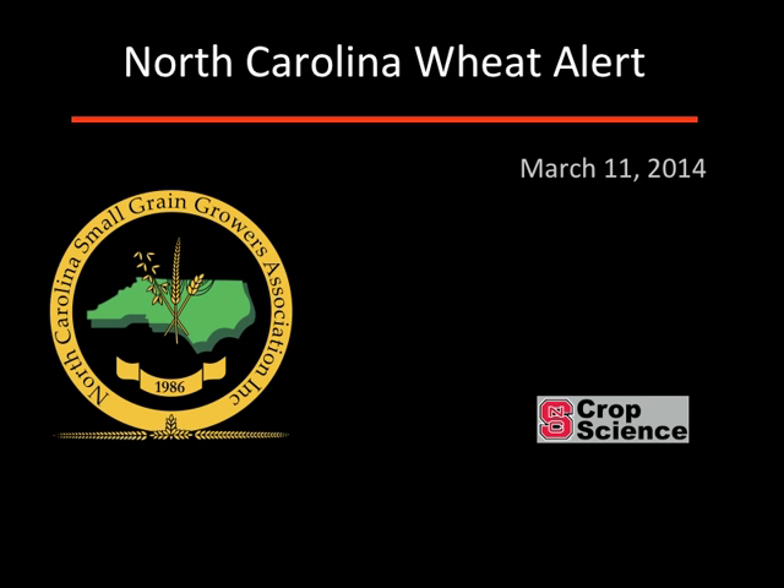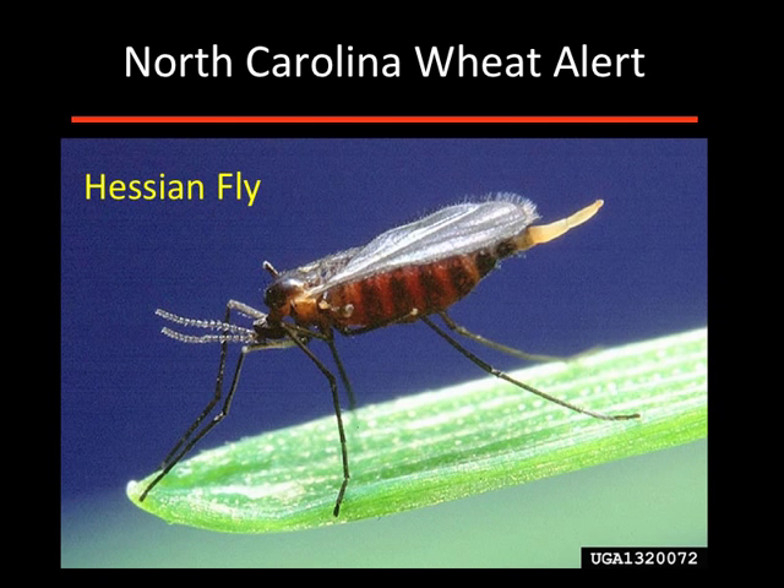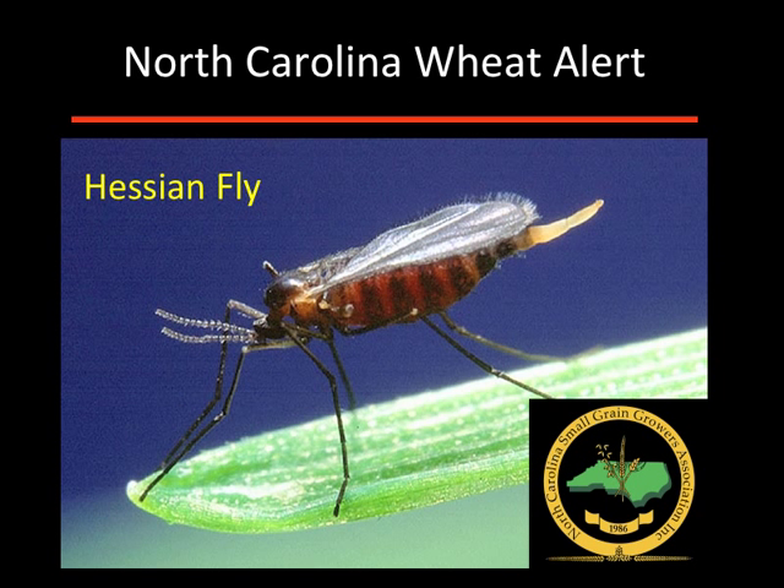I'm Randy Weiss, Small Grain Specialist at NC State University. It's March 11th and this crop alert about hessianfly is made possible by the Small Grain Growers Association.